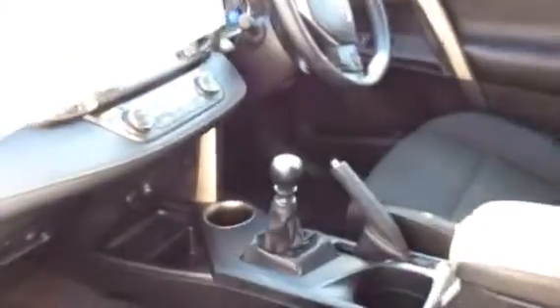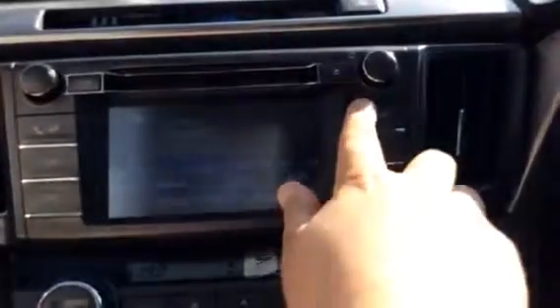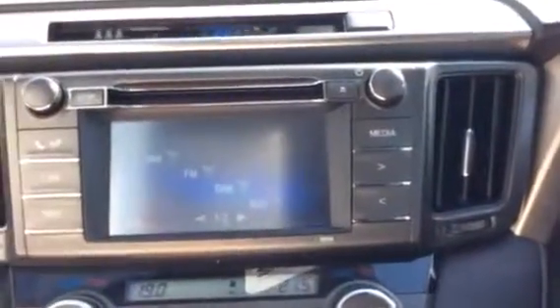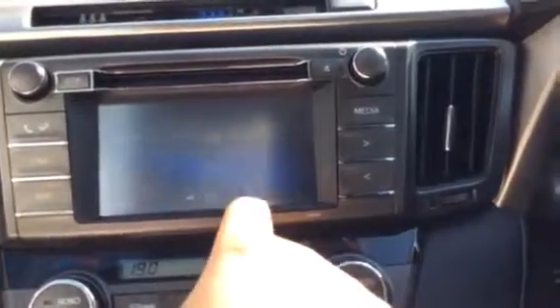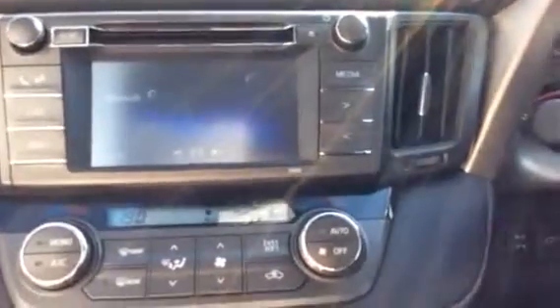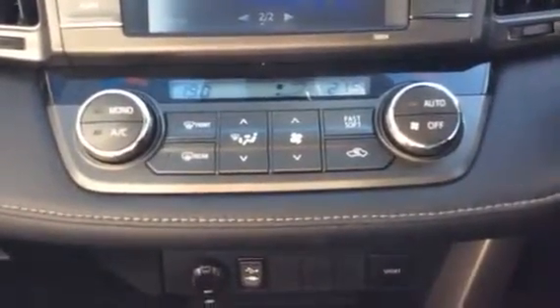Jump inside the car. With it being a 2 litre as well, it's got low road tax at £130 a year. Have a look at the centre console there — media system with AM, FM, DAB, auxiliary cable, and Bluetooth as well. There's a USB located just there.